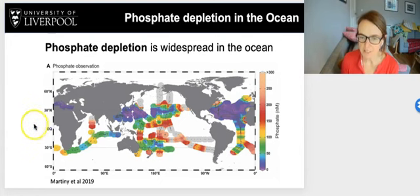This was a really nice synthesis of data published in 2019 by Adam Martini et al., which shows the surface ocean concentration of phosphate globally from observations. We see large ranges in surface ocean phosphate from almost zero up to about 250 to 300 nanomoles. There are large areas of the ocean, specifically the northern subtropical gyre of the North Atlantic, the Mediterranean Sea, and the western subtropical North Pacific, where phosphate concentrations are chronically low and productivity is constrained by the availability of phosphate.